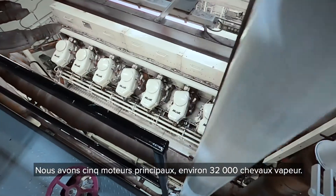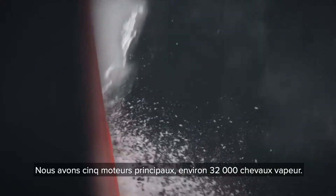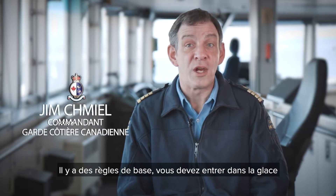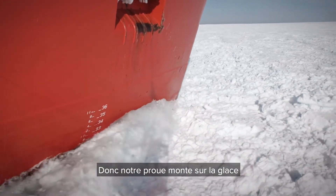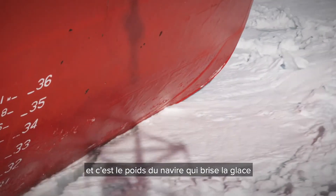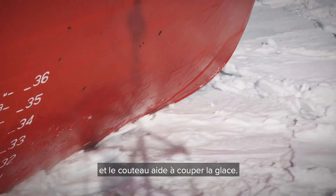We have five main engines with 33,000 horsepower. We can go through three meters of ice at three knots continuously. There are rules such as you have to enter the ice at right angles. And we have an ice knife, so our bow rises up on the ice. The weight of the vessel breaks the ice, and the ice knife helps cut through the ice.